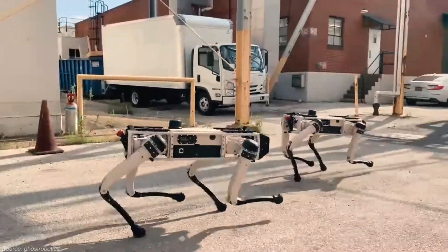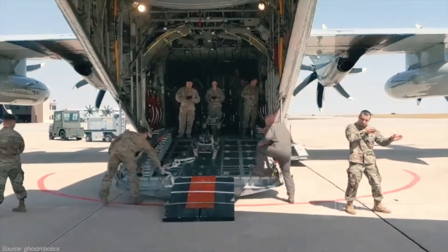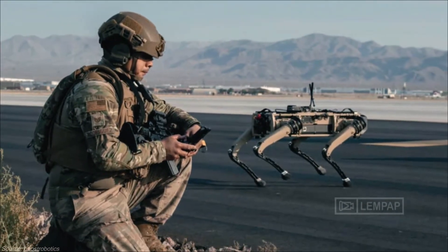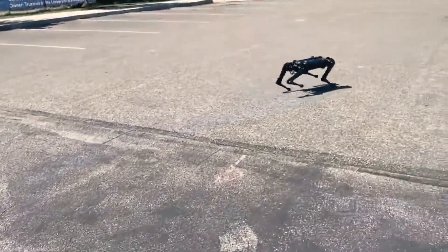In one part of the exercise, an Air Force LC-130 Hercules transport flew from Buckley Air Force Base in Colorado to Nellis, carrying airmen from the 621st Contingency Response Wing. Once on the ground, the airmen released the robo-hounds.